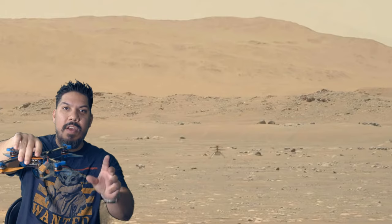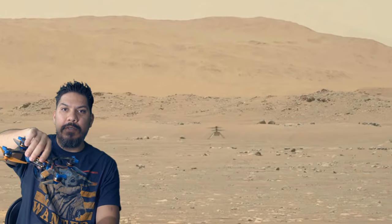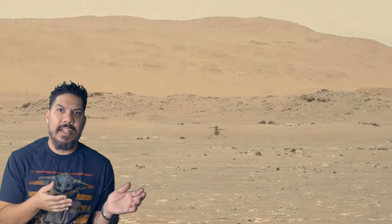In the drone community we have what's called turtle mode — if you crash upside down, you can enable the props to spin backwards, which essentially flips you over like a turtle, and then you can fly some more. There's no turtle mode on Mars, so they had to put a tune on this thing that would allow it to fly itself home even under poor conditions like this.